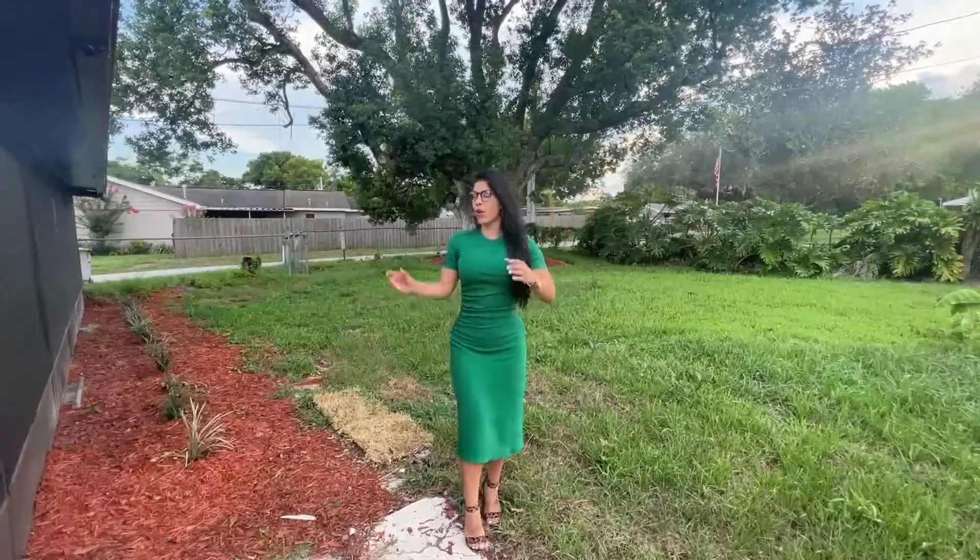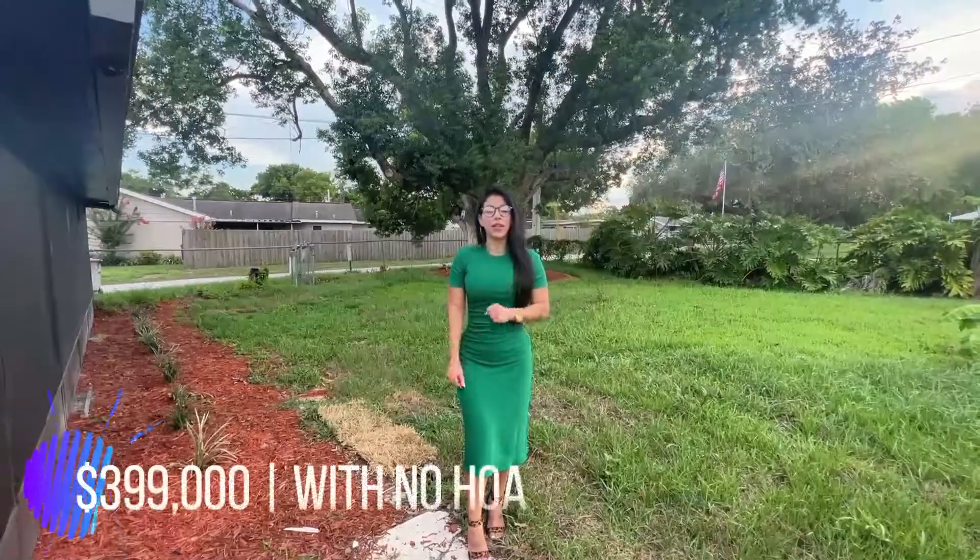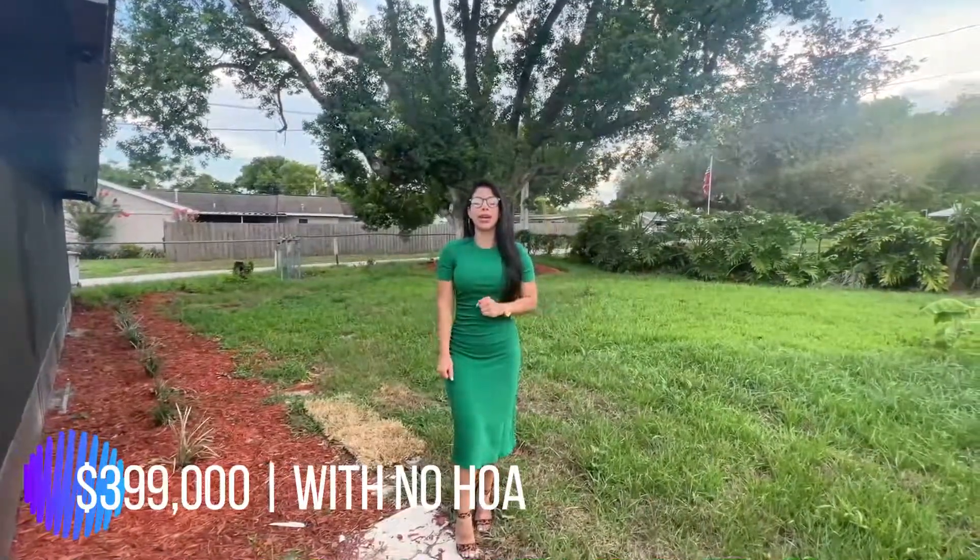This wraps up the tour of this amazing property. As I told you, this property is totally move-ready. If you want to be the happy homeowner of this property, the asking price is $399,000 with no HOA. Give me a call or send me a text, and let's make you happy!